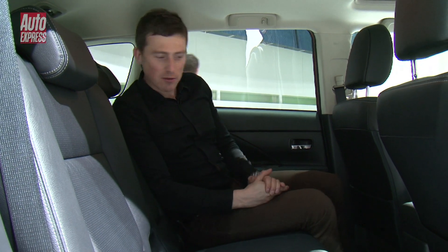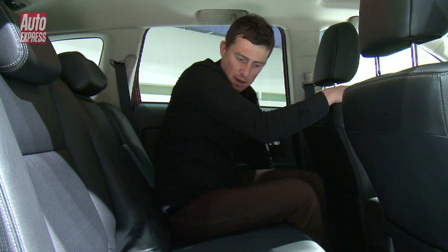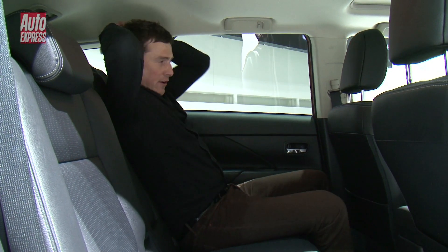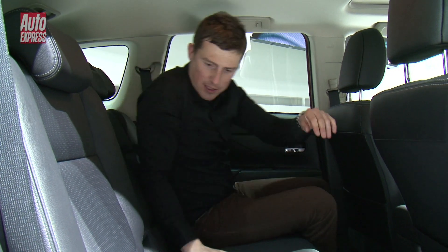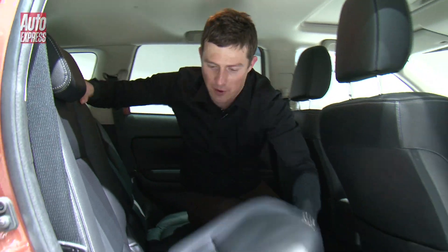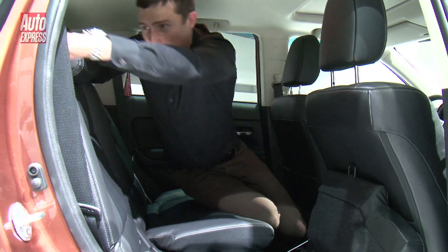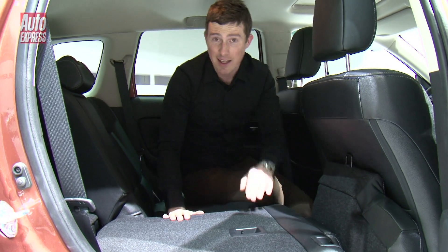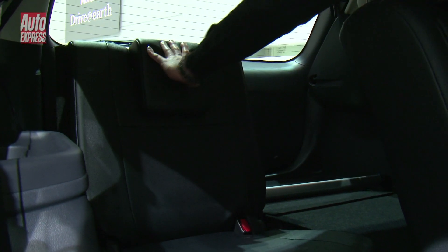Here in the back there's plenty of room for adults. You can slide the seats individually and also recline them, which makes it very comfortable. You can also fold down the seats and as you can see they lie completely flat, which boosts practicality. And back there there's two chairs for children.